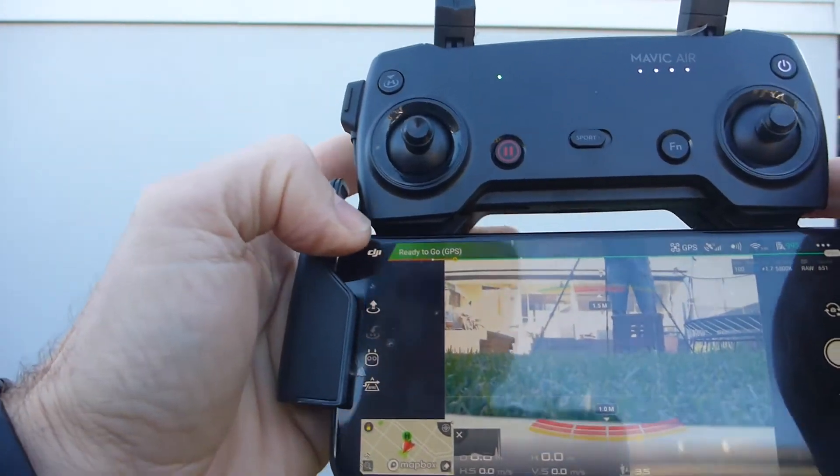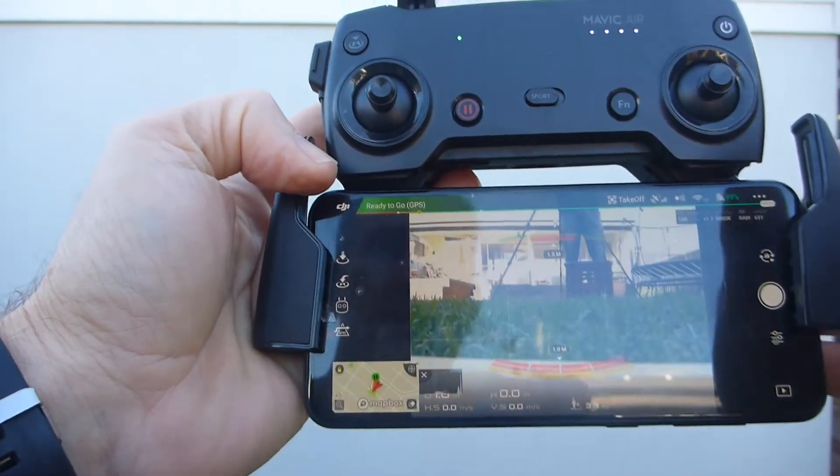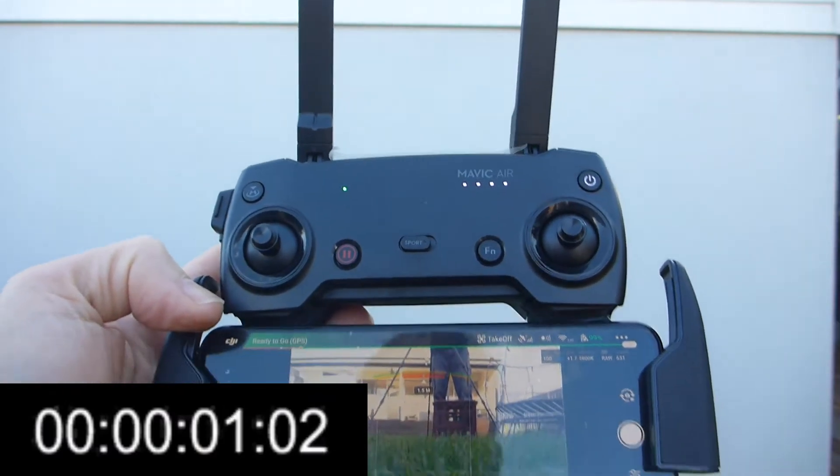For some reason I've never been able to crack, the manual start doesn't work now. So I've always got to start it using precision takeoff — and away we go.